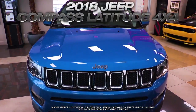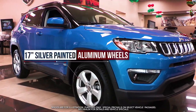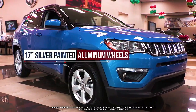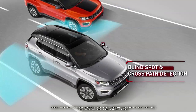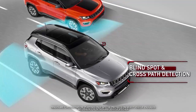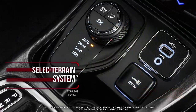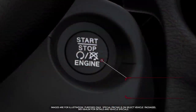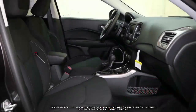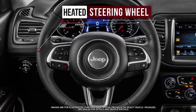Get the new 2018 Jeep Compass Latitude with 17-inch silver-painted aluminum wheels, ParkSense rear park assist system, blind spot and cross-path detection, ParkView rear backup camera, select terrain system, Bluetooth streaming audio, remote start system, heated front seats, heated steering wheel and more.